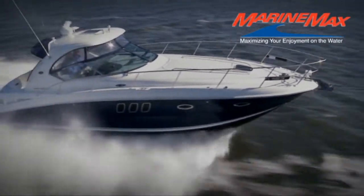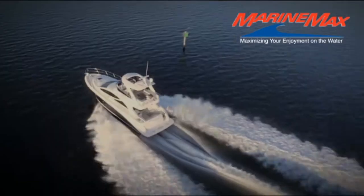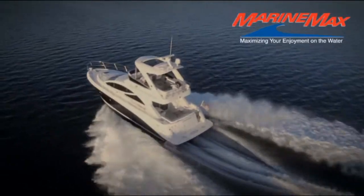Welcome to a virtual tour from MarineMax, the nation's largest recreational boat and yacht retailer.